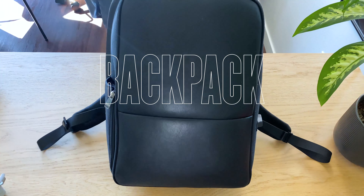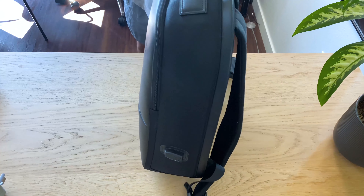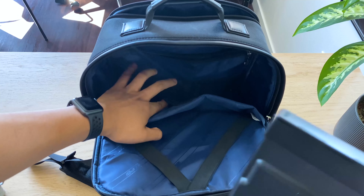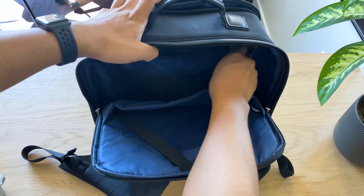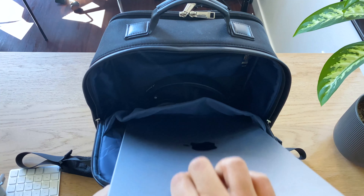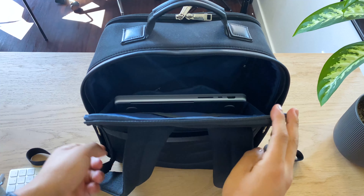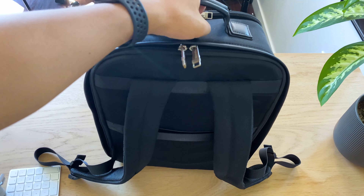The last thing on the list is not exactly essential, but owning the backpack offers a combination of practicality, comfort, organization, and style. A well-chosen backpack can greatly enhance your daily routine and make carrying your essentials more convenient and comfortable. I actually made a video on this backpack titled 'What's Inside My Bag?' If you're interested in checking it out, you can do so after this video.